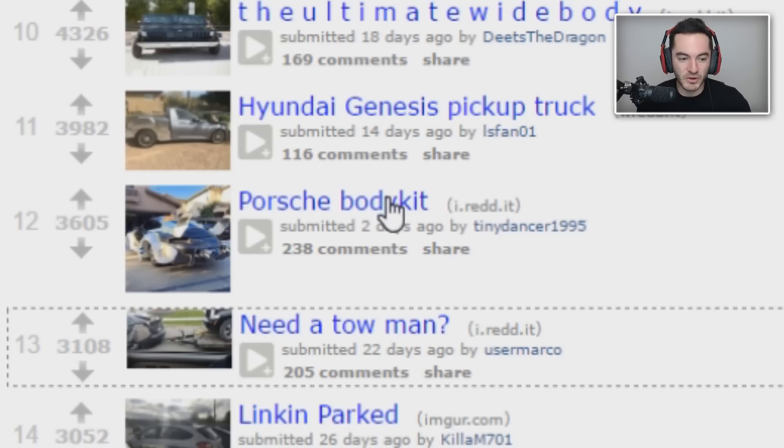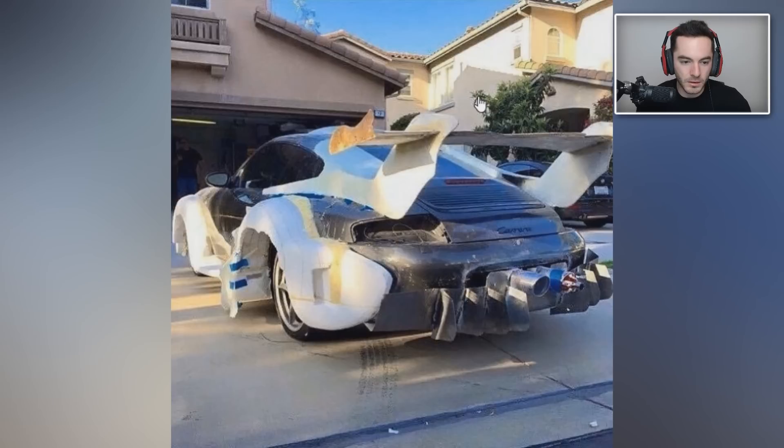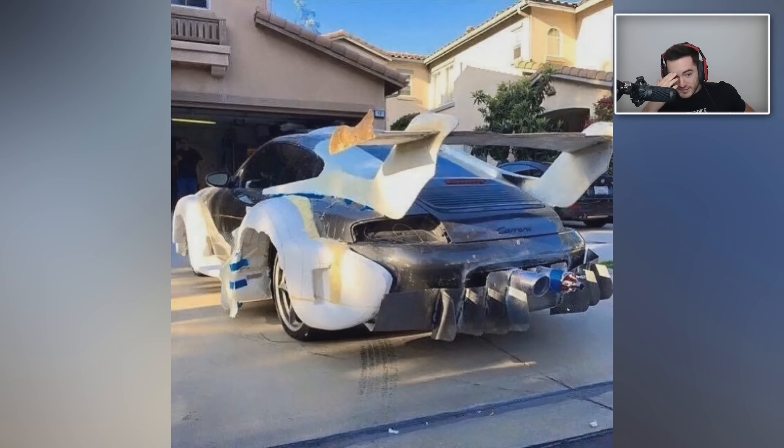Porsche body kit — this is looking real good from the thumbnail. It's an actual Porsche. I thought from the thumbnail they were either trying to build a Porsche on top of another chassis, or it was actually in a salvage yard. No — that's an actual Porsche. Jesus. That might be a winner. We're only at number 13 for the month, but that might be a winner. That's just depressing, honestly.